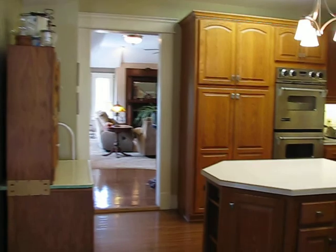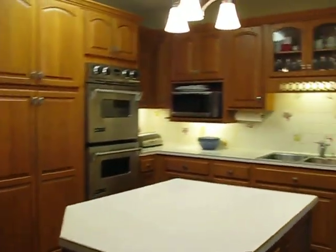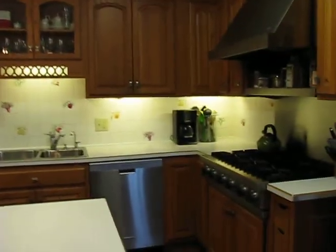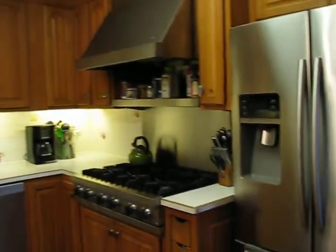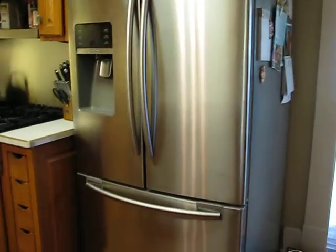An updated kitchen with all stainless steel, high-end appliances: double oven, microwave, six-burner stove, stainless steel refrigerator, and of course the center island.